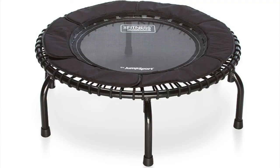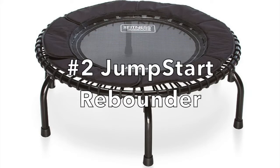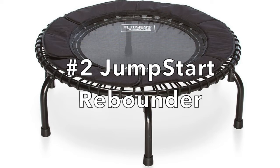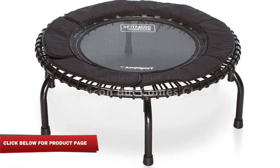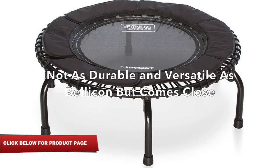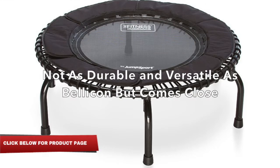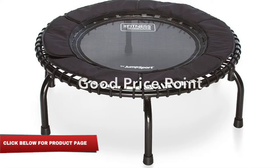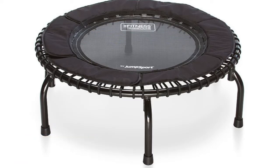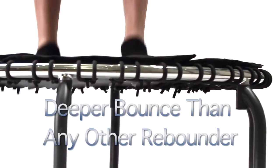At number two, I'd like to recommend the Jumpstart rebounder. The Jumpstart rebounder is also a great overall rebounder. It is not as durable and versatile as the Bellicon rebounder, however it comes quite close. It has not been made with environmentally friendly material, but it comes at a good price point for those who can't afford a Bellicon. It is very similar to the Bellicon in that it is also made of bungee cords, which is a great thing, and you can pick exactly what suits your needs.